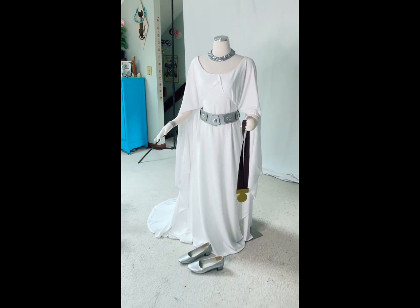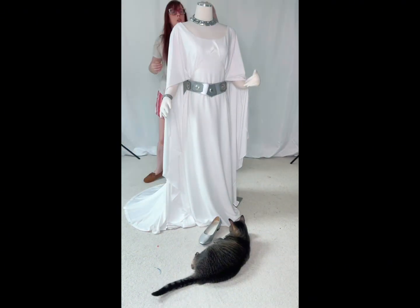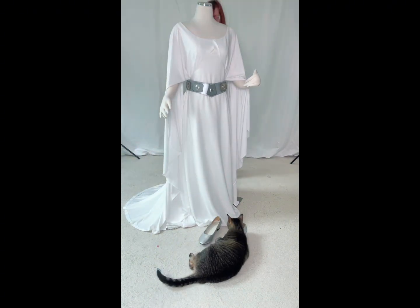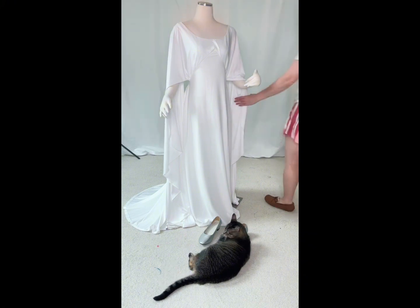Besides the two I've shown you here, I did also have a 2005 version. I no longer have that one, so I couldn't show it to y'all. I made it in a week for Halloween 2005 — it was even more inaccurate than the 2007 version — and I sold it a long time ago.